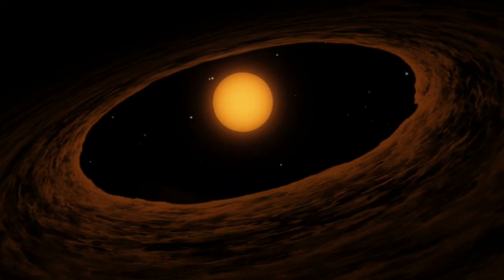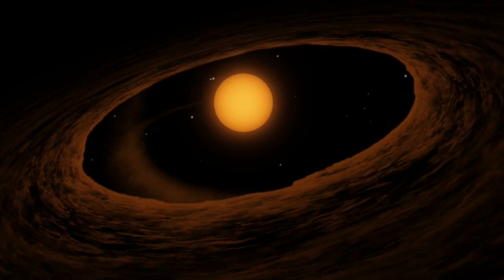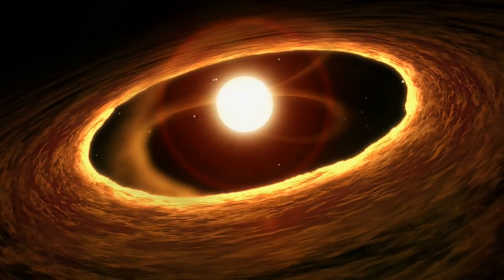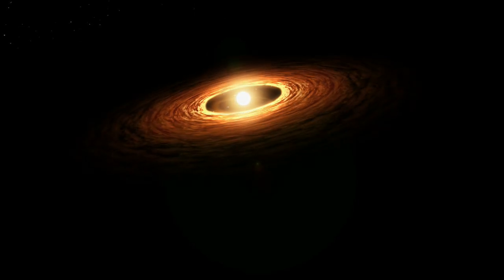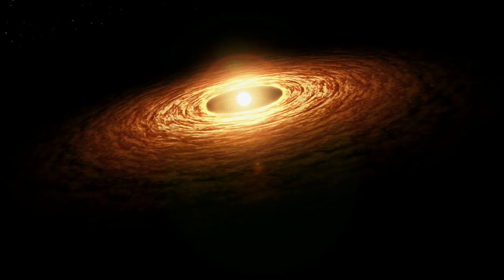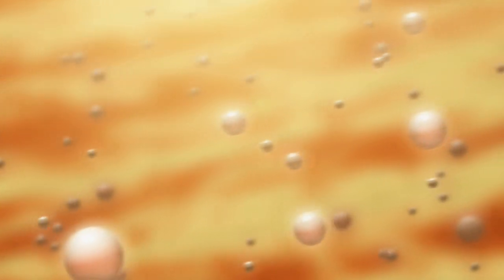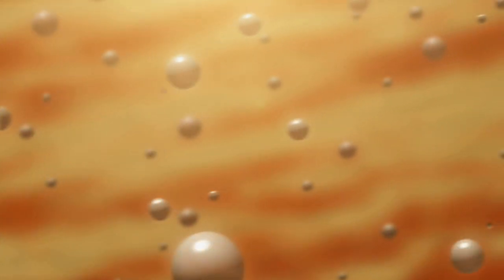Early in 2008, it flared dramatically in brightness due to material from its disk falling onto the central star. The star's brightness increased by a factor of 100, heating the disk far from the star. It appears that tiny dust particles far out in the disk melted slightly, or annealed. As they cooled, they took on a new crystalline structure.